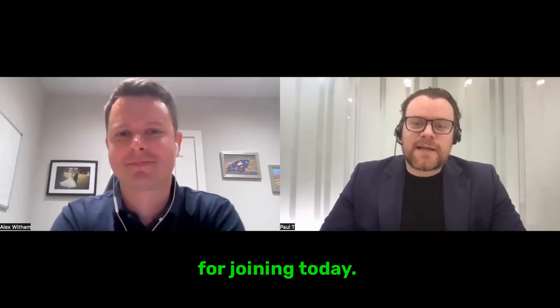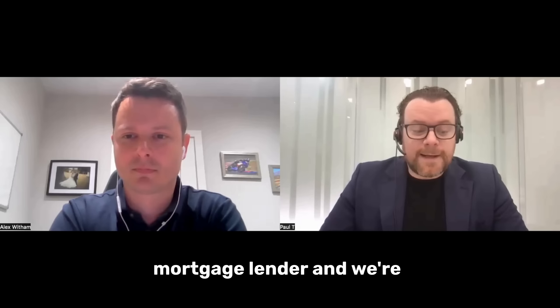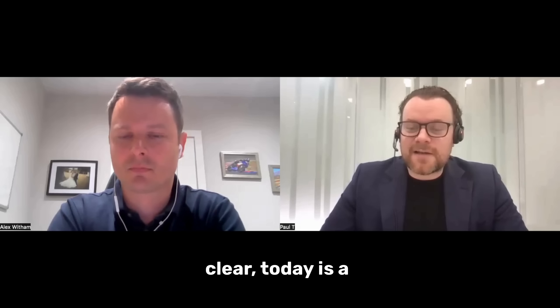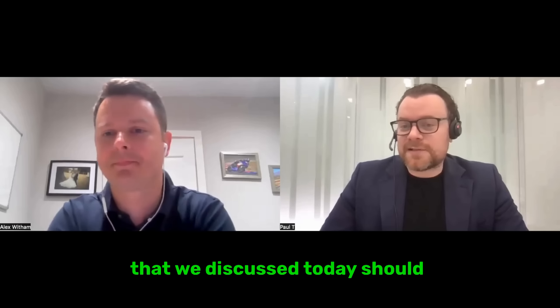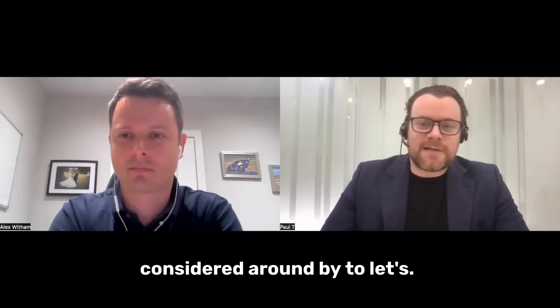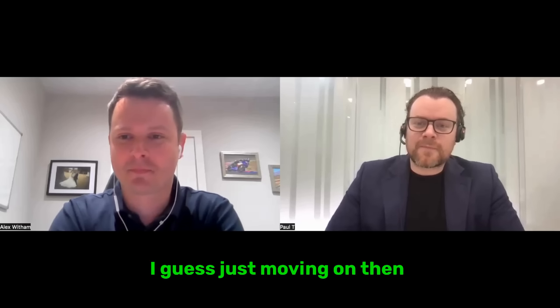Thank you very much Alex for joining today. We're very lucky to have Alex from Landbay joining us — Landbay is a big intermediary mortgage lender. Just to be clear, today is a general purpose chat for information purposes only. None of the information discussed should be relied upon as advice, and Landbay and Alex are not providing any advice in this session — we're just talking around things to consider around buy-to-lets.